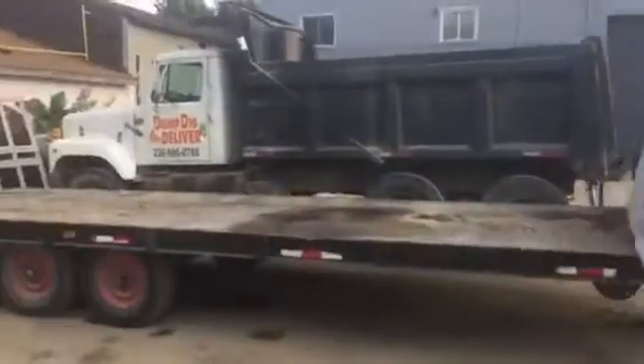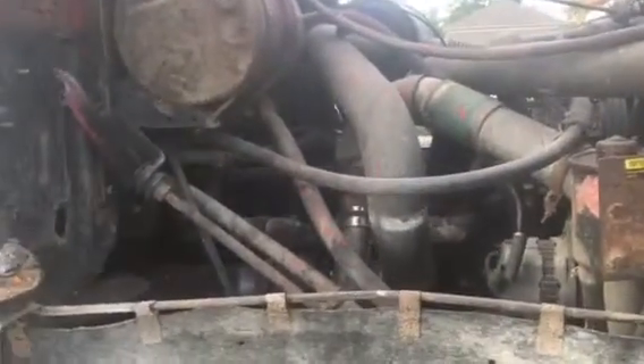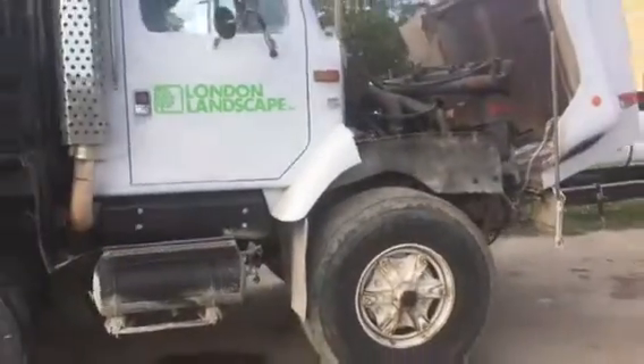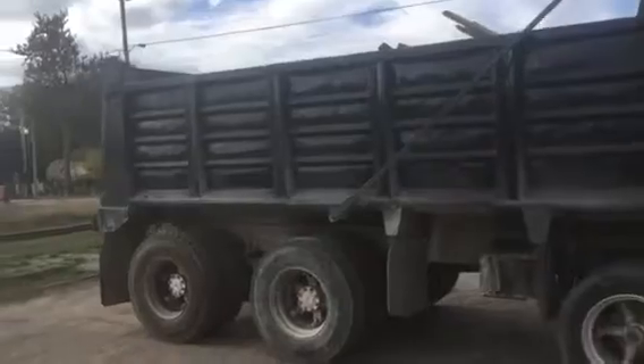Unfortunately there's no AC — she's a little bit old. You can hear it running. So here's a look at the tires. It did get a paint job on the box and the cab itself.